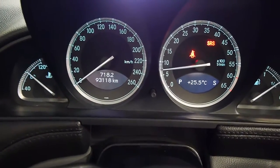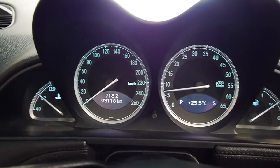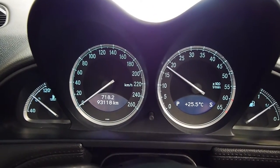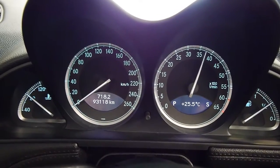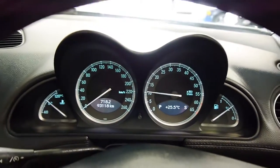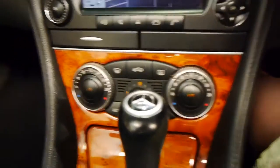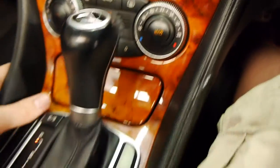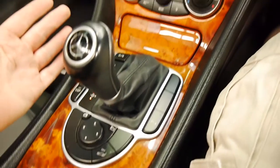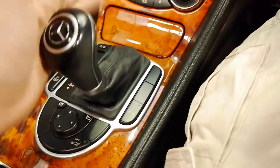All the warning lights go away, except the seat belt light since I'm not going to put that on. You can hear how buttery smooth that 3.7 litre V6 is. Dual zone climate control, comfort and sport settings, and you've got the touch shift automatic — it's such a smooth transmission, and you can shift it manually as well.